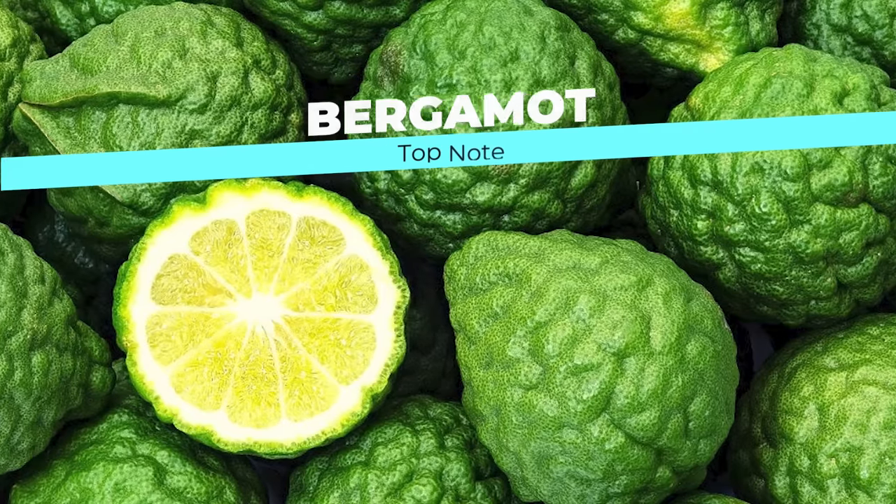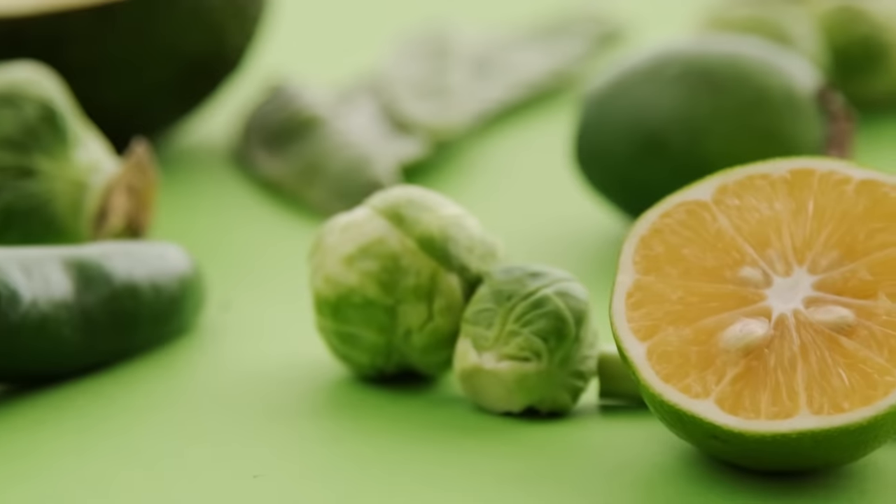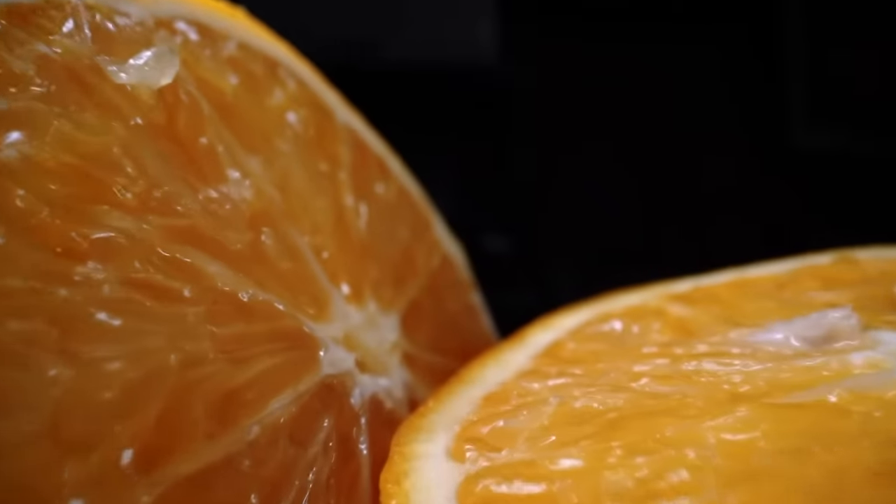The first note is Bergamot. Bergamot is a very common essential oil that acts as a top note in perfumery. It's sort of a citrus that sits in the middle of everything. You have this sharp and sour lemon on one side and then the gourmand and alluring lime on the other side, and Bergamot is sort of in the middle. It kind of has the characteristics of all citruses combined, and it is a very versatile fragrance note that works really well with pretty much all DNAs.